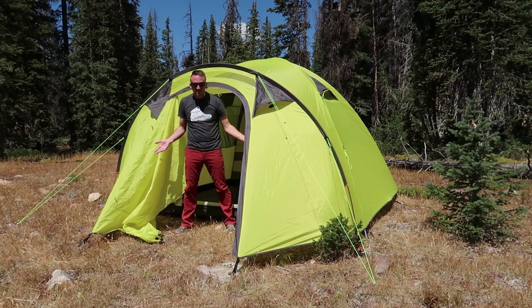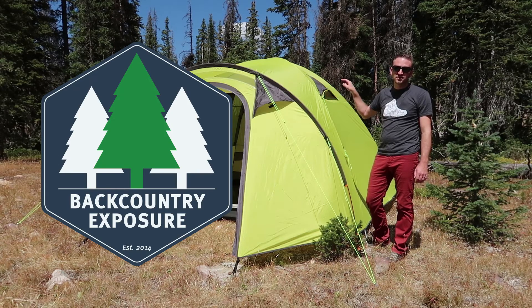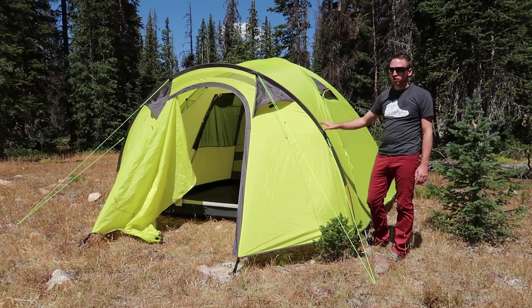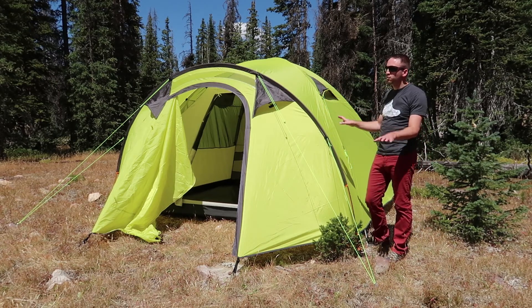Hey, I like my new backpacking tent. What's up guys? Devon here with Backcountry Exposure. This thing is awesome. This is the Peregrine Radama six-person tent. This thing is huge — not a backpacking tent, even though I joked about it, but you've got a massive tent that is perfect for family car camping, and that's what we're going to talk about today.